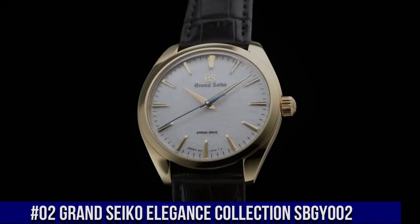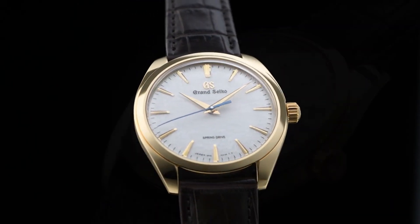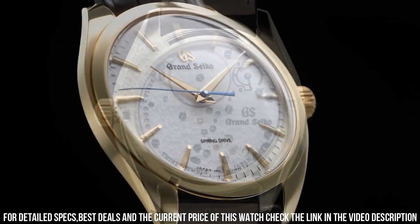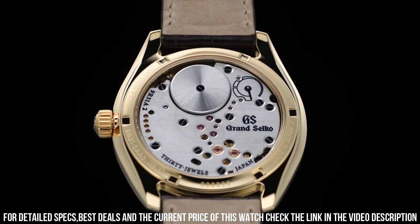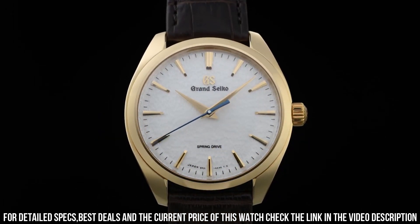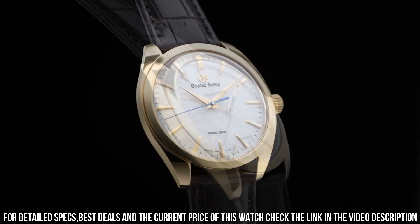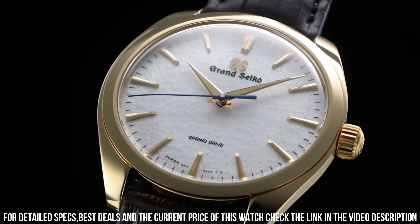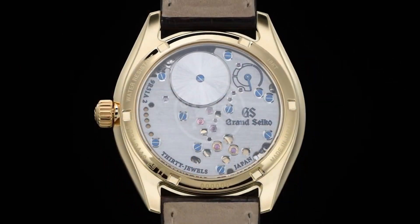Number 2. Grand Seiko Elegance Collection SBGY002. Caliber: 9R31. Power reserve: approximately 72 hours, 3 days. Accuracy: plus or minus 1 second per day, plus or minus 15 seconds per month average. Water resistance: splash resistant. Magnetic resistance: equipped. Weight: 92 grams. Other details and features: 18 karat yellow gold clasp, 30 jewels, case back with lion emblem, power reserve display, screw case back, see-through case back, stop second-hand function.